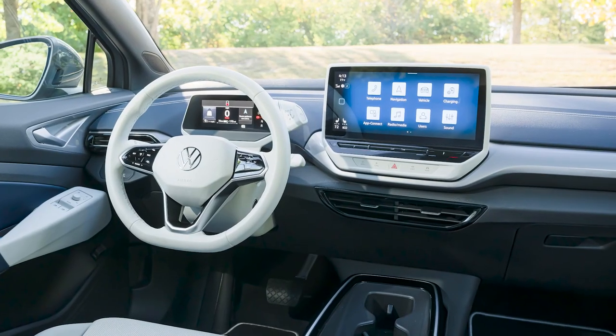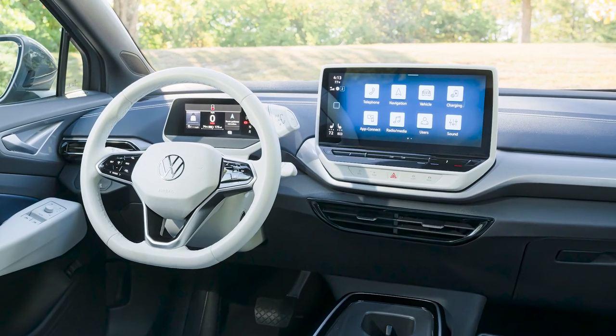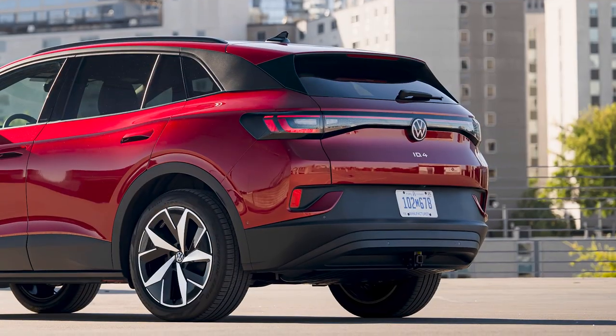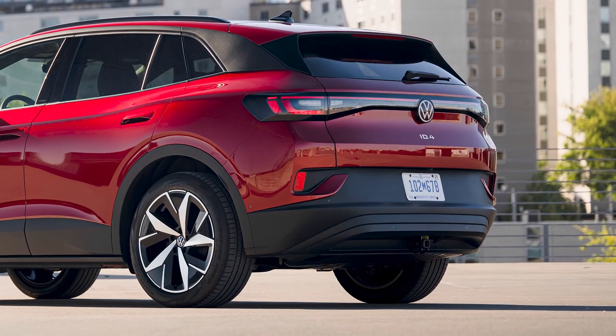There are some subtle changes on the inside, mostly to do with new colors on the ID.4 for the American version, but standard now is a 12-inch screen. We all know it's about screen size. There are also a few subtle changes on the outside, including the front bumper that gets a gloss black finish and the rear bumper gets a slight change in design.